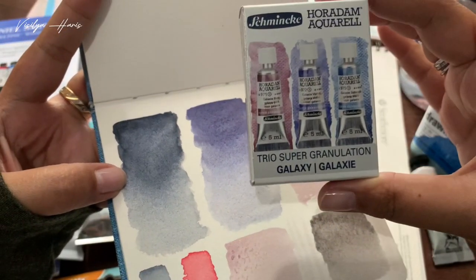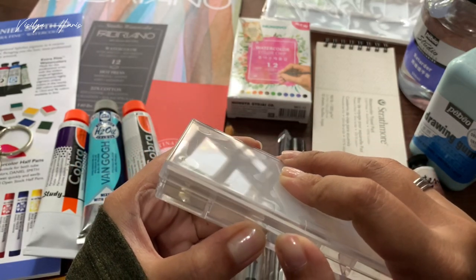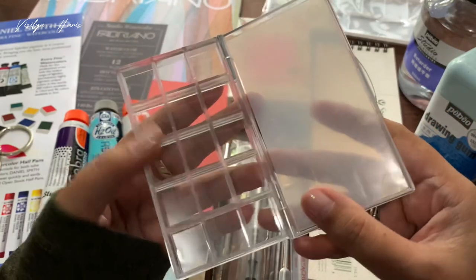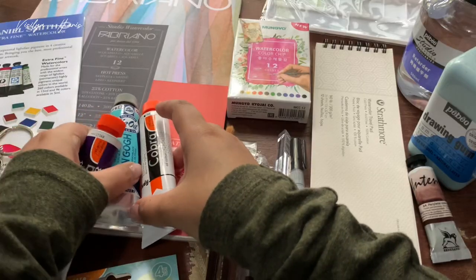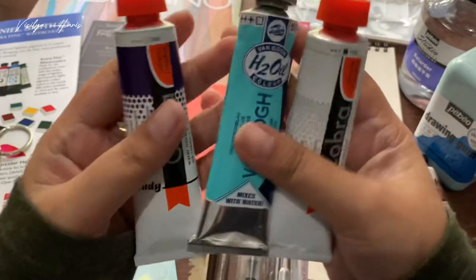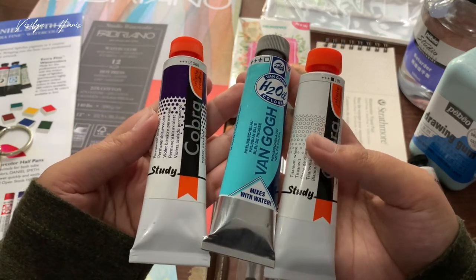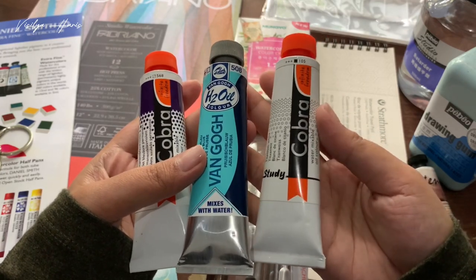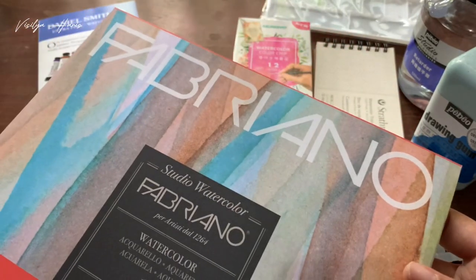I also got this Mungyo super granulation watercolor — I didn't find this set of three anywhere in Indonesia and it's kind of pricey, but still cheaper in Singapore. Here are the swatches of this galaxy set. Next, I got this Aichi watercolor palette with 12 half-pan size wells — perfect for me since I love travel-size palettes. Then I got what I call the children of acrylic and oil paints: water-mixable oil colors from Royal Talens Cobra and Van Gogh.